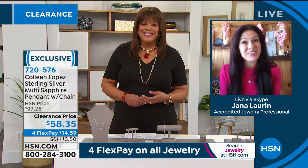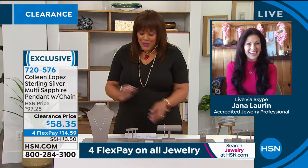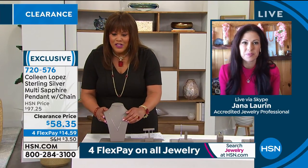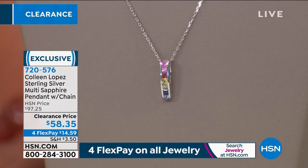Good to meet you. Thank you, Debbie. This is our first show together — I'm so excited! Absolutely. So let's kick it off with this wonderful sapphire pendant. This is the Colleen Lopez sterling silver multi-sapphire pendant with chain.